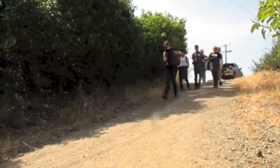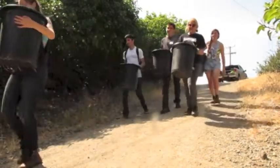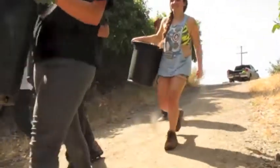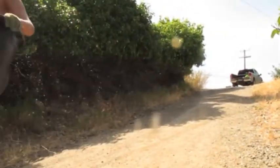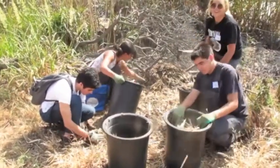Down south in Los Angeles, the WRP provided funding to the nonprofit Tree People to help their restoration efforts in Topanga Canyon. Today, students from Santa Monica High School are joining Tree People and restoring the Topanga Creek ecosystem.